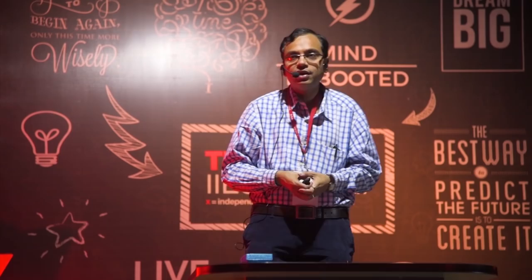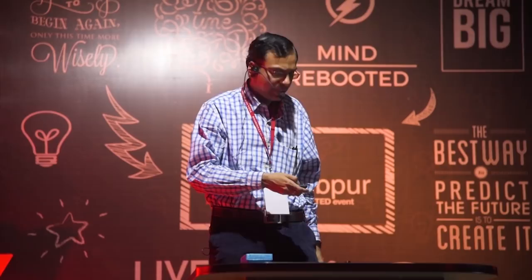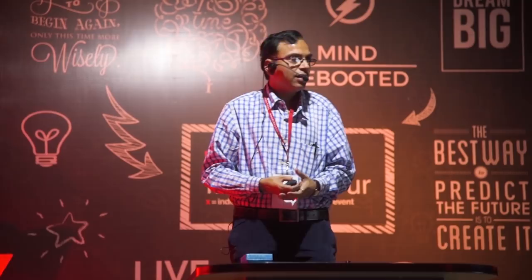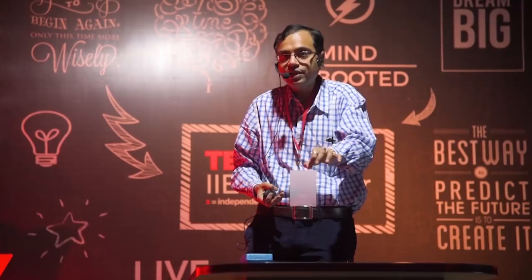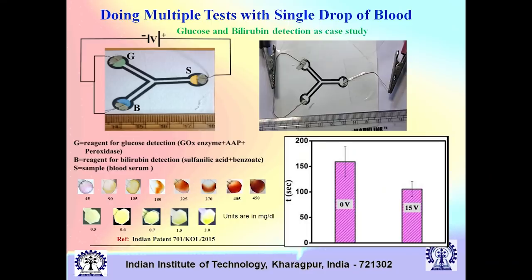With this paper and pencil device, we have patented technology by which you can do multiple tests with a single drop of blood. You put one drop of blood and with that same drop you can do a large number of tests — you need not use different blood samples for different tests. Here is an example where you study glucose and bilirubin with the same single drop of blood using the paper and pencil device.